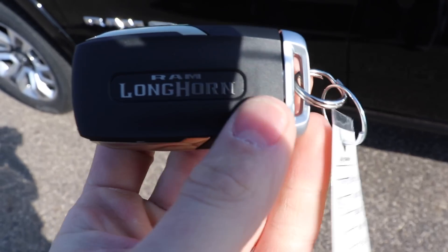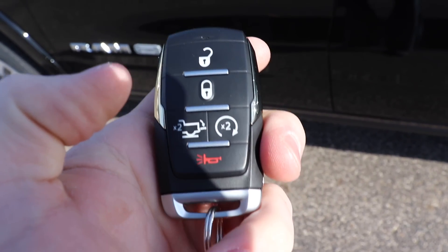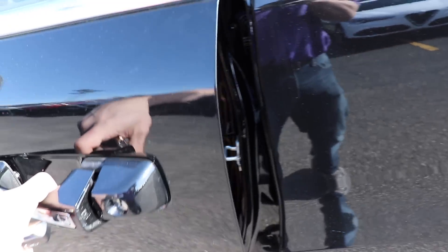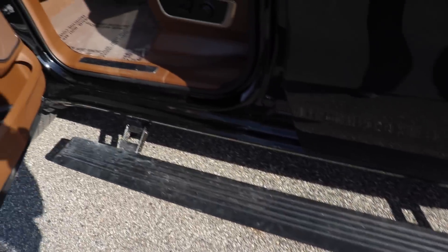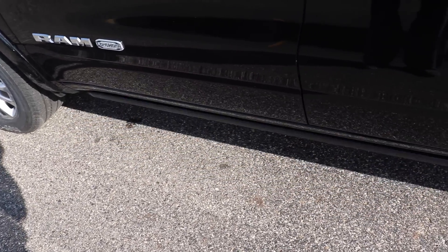Here is the key to this Laramie Longhorn. As you can see you have unlock and lock. This will release the tailgate and this will remote start the vehicle. As long as you have the key in your pocket and you are by the door it will open for you — you don't need to hit the unlock button. Getting in is very easy with these power running boards that open and close with the vehicle. It does take a couple seconds to close after the door is closed.